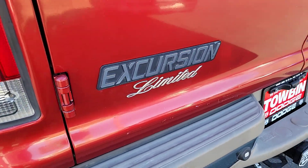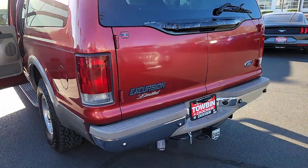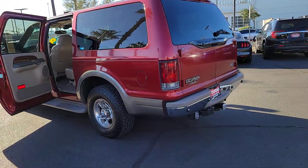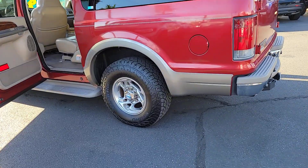Feel well prepared for all your endeavors in this highly capable Excursion. See for yourself when you take it out for a test drive. Our professional staff looks forward to giving you excellent service.